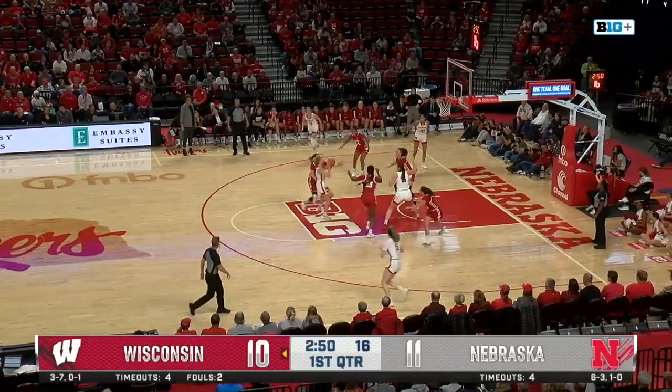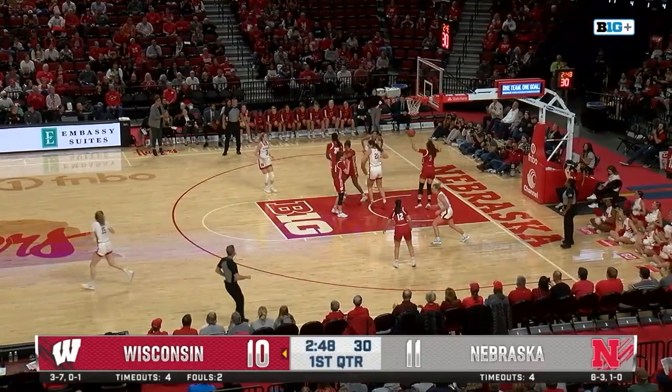Shelly gets around Williams, works her way inside, puts up a floater, and it's good.